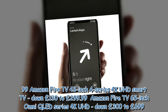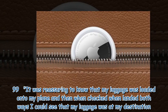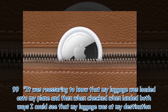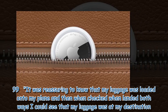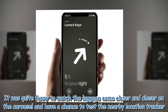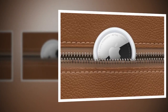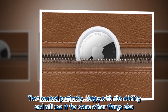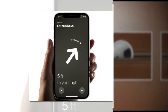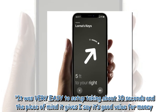It was reassuring to know that my luggage was loaded onto my plane, and when checked upon landing both ways I could see that my luggage was at my destination. It was quite funny to watch the luggage come closer and closer on the carousel and have a chance to test the nearby location tracker — that worked perfectly. Happy with the AirTag and will use it for other things also. It was very easy to set up, taking about 30 seconds, and the peace of mind it gives — I say it's good value for money.